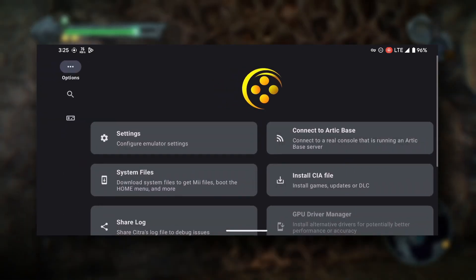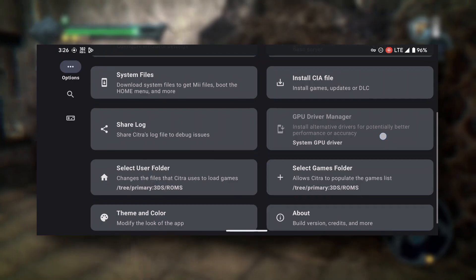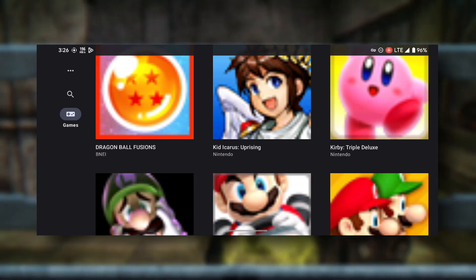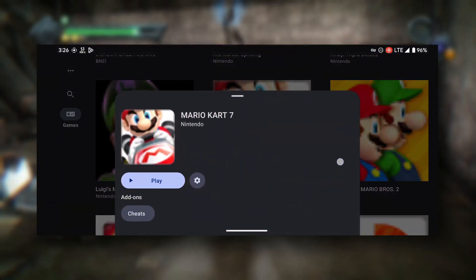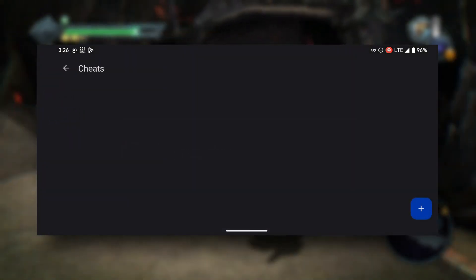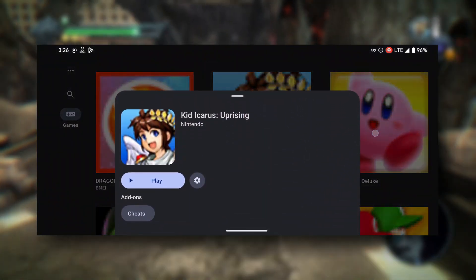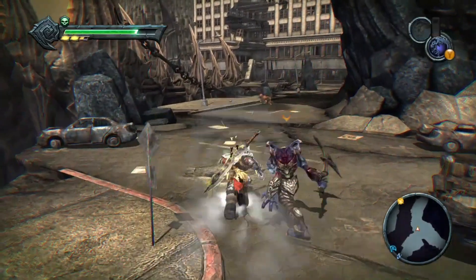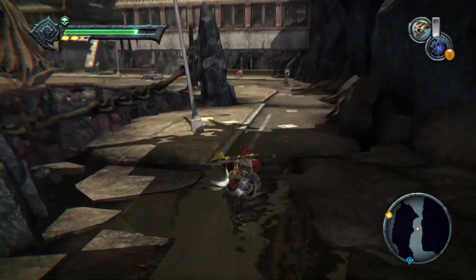Before installing, make sure your system meets the minimum requirements. Once installed, configuring Citra Enhanced is relatively straightforward — launch the emulator, configure the graphics settings for your system, and adjust the controls to your liking. Citra Enhanced supports a range of controllers, including the Nintendo Switch Pro Controller. In conclusion, Citra Enhanced is an impressive emulator with better performance, an open-source approach, and cross-platform compatibility, making it an ideal choice for playing 3DS games on computer or Android.